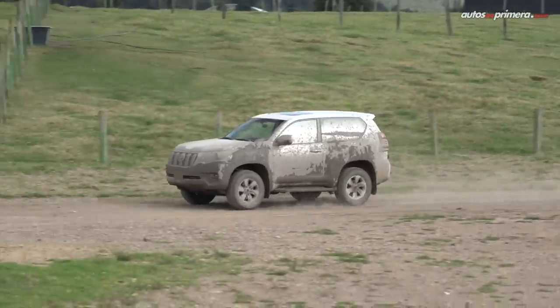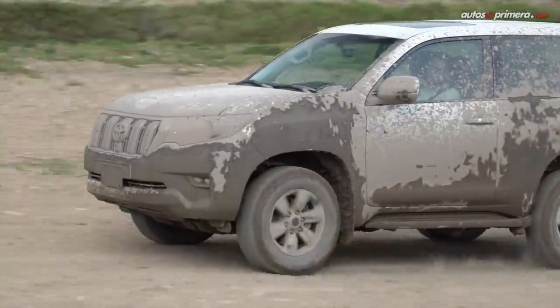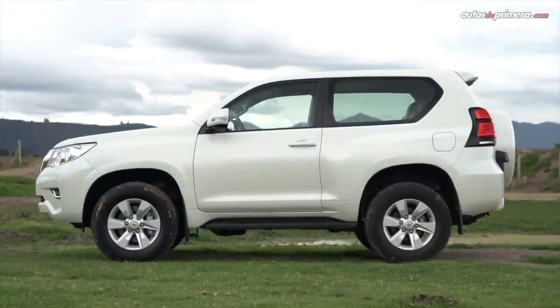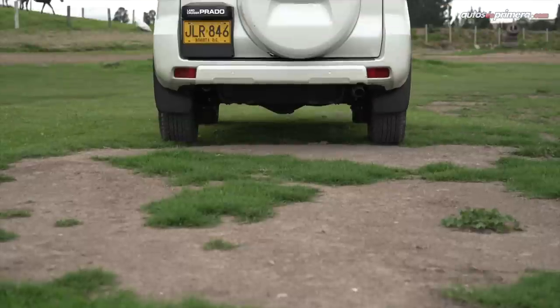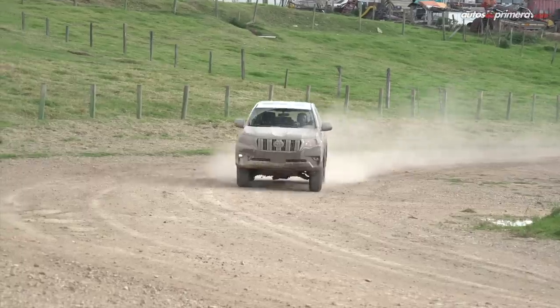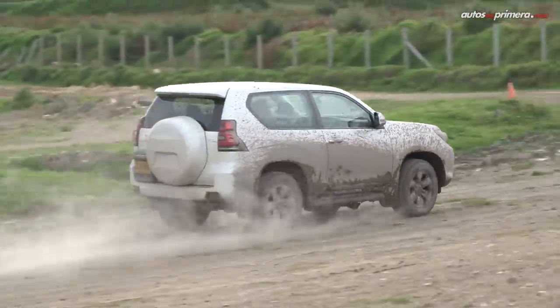Pese a sus continuos rediseños, se mantiene intacto el ADN de vehículo rudo y aguantador, algo que es un sello de la marca. Mide 4,56 metros de largo, incluyendo el repuesto, 1,88 metros de ancho y 1,83 metros de alto, mientras que su distancia entre ejes es de 2,45 metros, dimensiones que son ideales para conquistar trochas y que también la hacen manejable en el tráfico urbano.